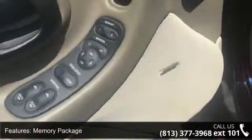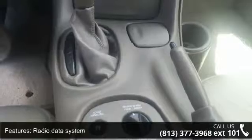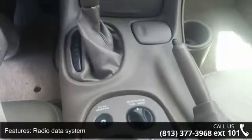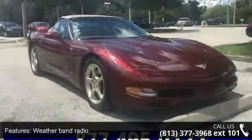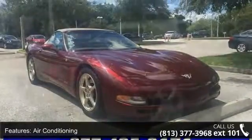Rear Window Defroster and Head-up Display. If you are looking for a solid pre-owned car, this might be the one. Low mileage is an important factor in your purchase and this vehicle delivers a low odometer reading. Let us put you in the driver's seat today. Call or click to schedule a test drive.